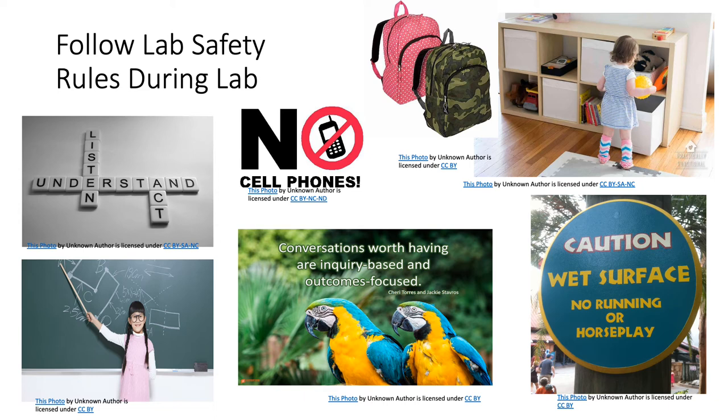It is critical to listen, pay attention, and be familiar with all the steps from start to finish before you begin each lab day. Before acting, listen to your instructor. Understand, then act. Conversation between students should be inquiry-based and outcomes-focused, related to the lesson at hand. Do not disturb or distract other students by talking loudly and at length about unrelated matters. The coffee shop talks should belong to coffee shops, not your lab.